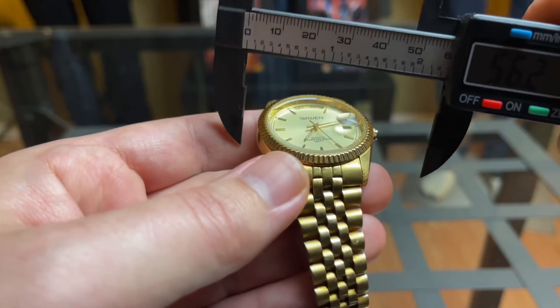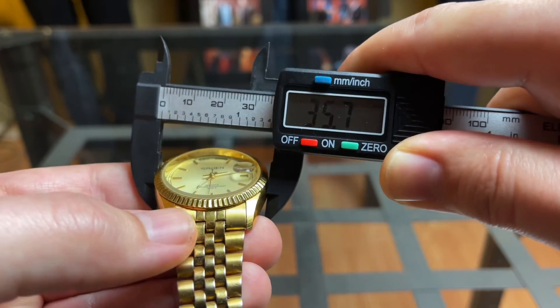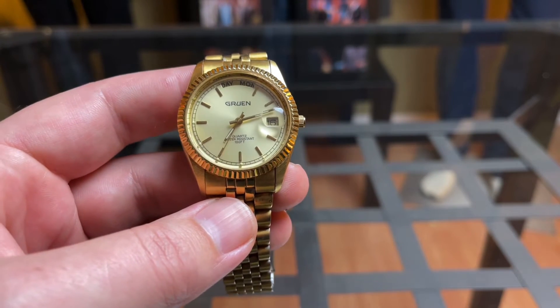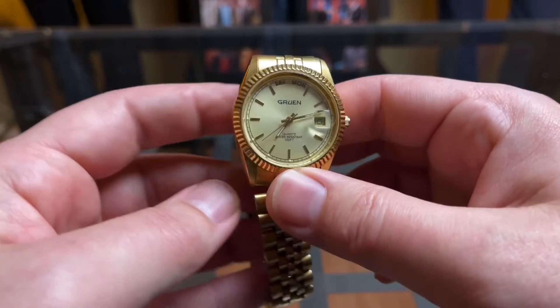Let me measure it — I'm thinking 34, but it comes in at 35.7, so that's essentially a 36 millimeter watch. The same size as the Rolex Datejust, which this is obviously homaging.